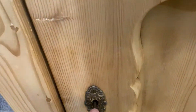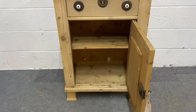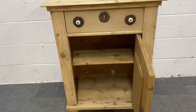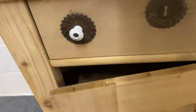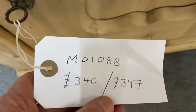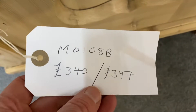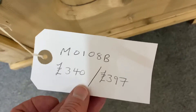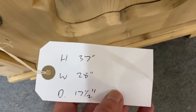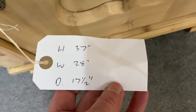There's a single shelf inside, so an unusual looking piece. The code number is M0108B. The price on the bare wood is £340, and if you'd like it wax polished it's £397. It's 37 inches high, 28 inches wide, and 17 and a half inches deep.